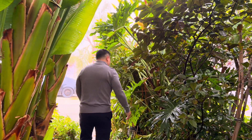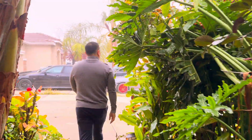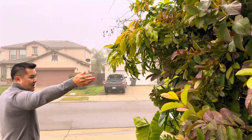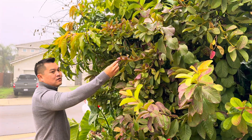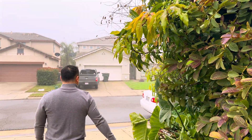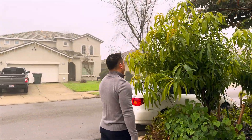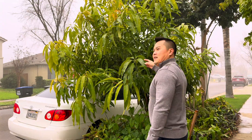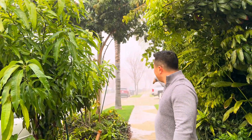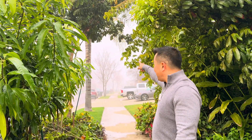More guava — Red Malaysian. Guavas doing this is normal, okay? Don't freak out; this is completely normal. Down to the mangoes now. You probably can't tell, but look at how foggy it is — so foggy that the rooftop is probably up there somewhere.